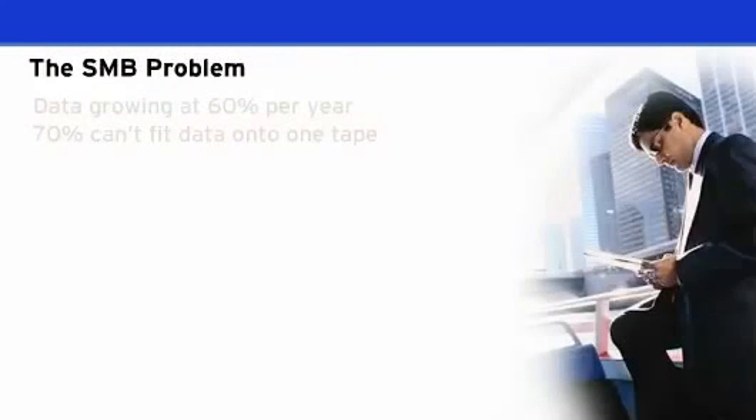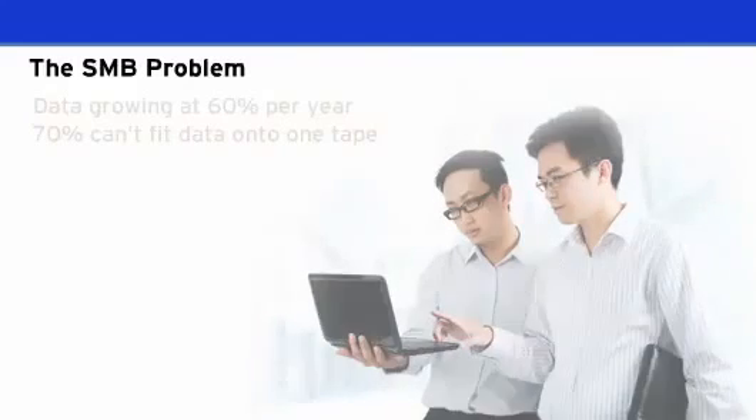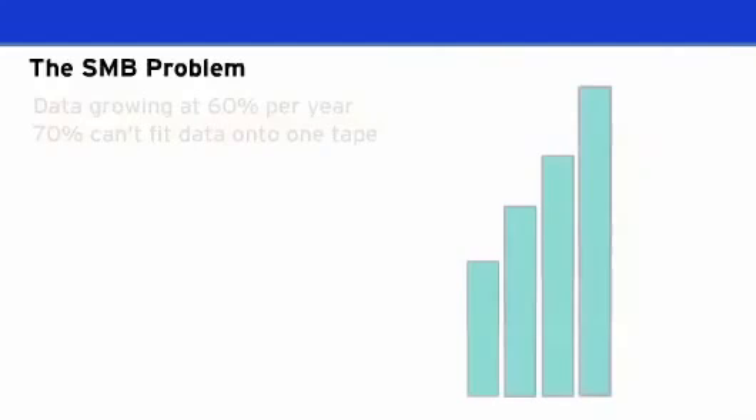Small to medium businesses today have a growing problem: protecting their data with limited IT resources and limited IT budgets. Research indicates that on average an SMB's data is growing at over 60% each year, and that over 70% of SMBs cannot fit all their data onto a single tape.